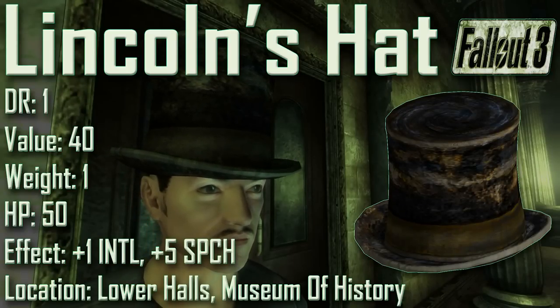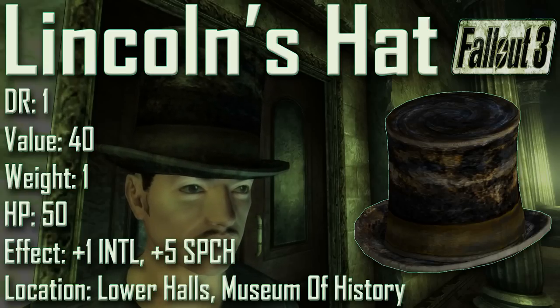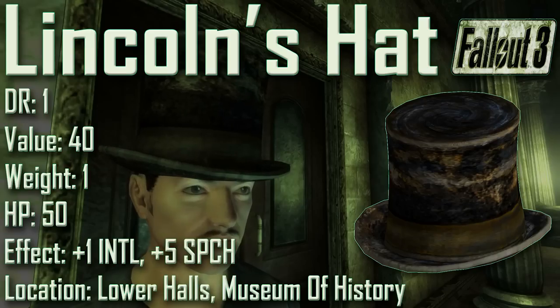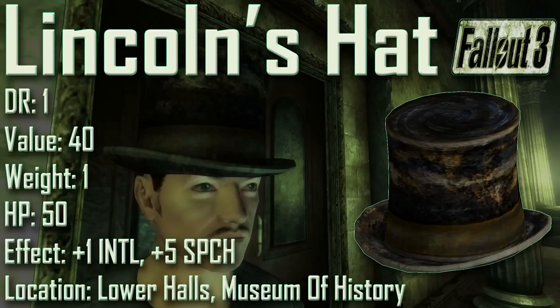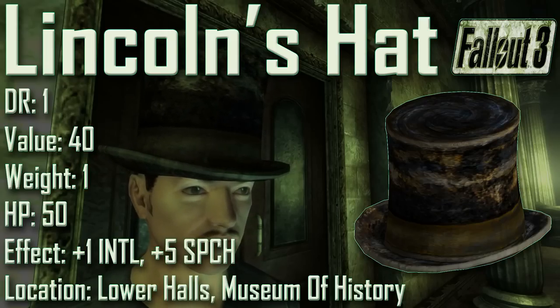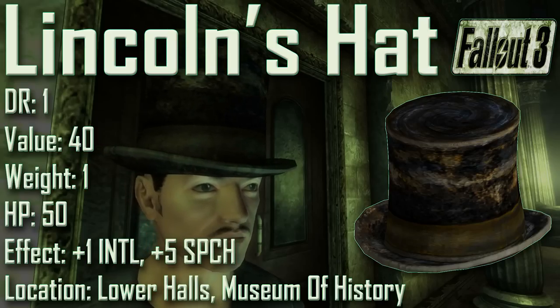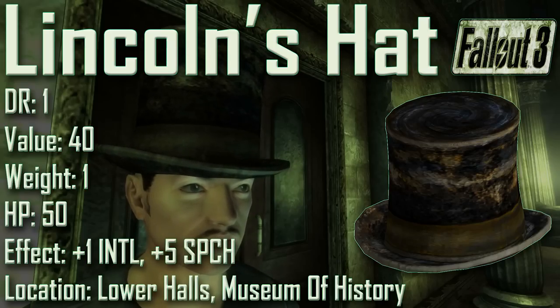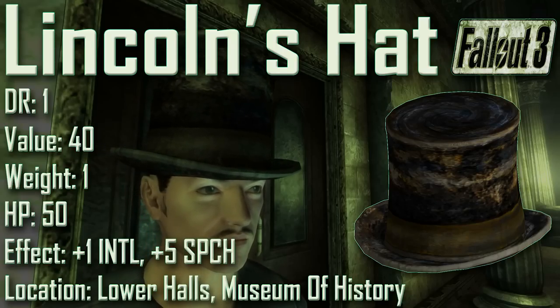Next up we have Lincoln's Hat, with a damage resistance of 1, a value of 40, a weight of 1, an item health of 50. Effects are plus 1 to intelligence and plus 5 to speech. Lincoln's Hat can be found in the lower halls of the Museum of History, in a room next to a desk on the floor in the dark — be sure to have your Pip-Boy light on. It is a 19th century black felt stovepipe hat famously worn by Abraham Lincoln, though after 200 years it is worn, tattered, and discolored. Like Button's Wig, if you don't already have 10 intelligence, the plus 1 bonus grants plus 2 to science, medicine, and repair.